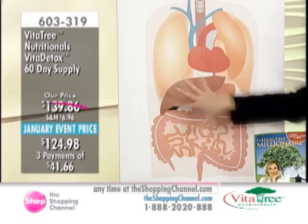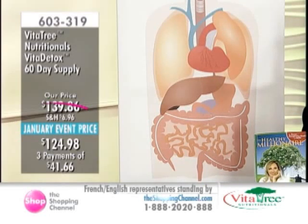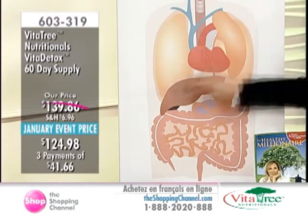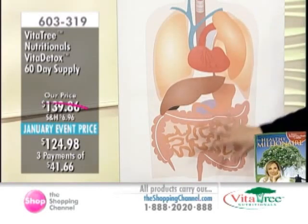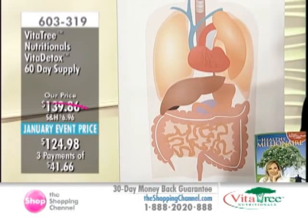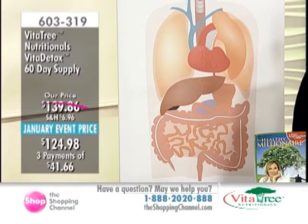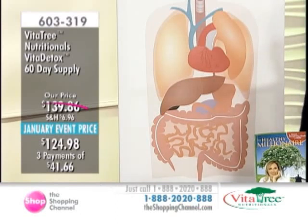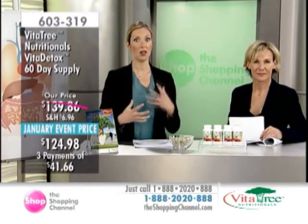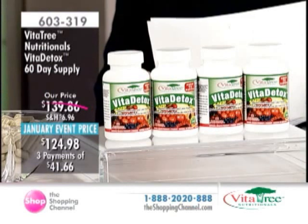In the Vita Detox I've included all of the internal organs, as well as the lymphatic system and the blood. It's so important that we're addressing all of these internal organs in a very gentle and safe way. The value is that you're not having to buy one supplement for the liver and another for the digestive tract — you get it all in one capsule. We're taking two capsules twice a day on an empty stomach. I strongly suggest teaming this up with the Vita Women's formula.